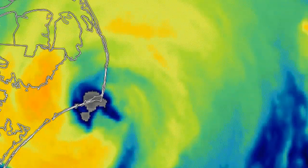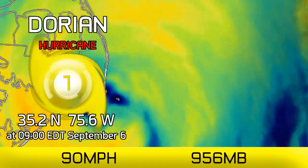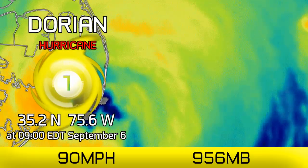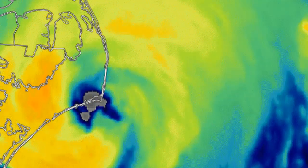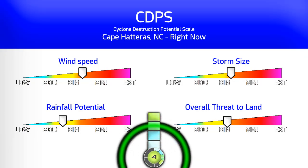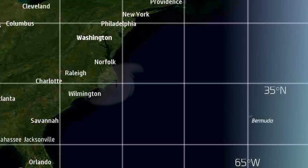The edge of Dorian's eye is passing over Cape Hatteras this morning as a Category 1 high-end with winds of 90mph and a pressure of 956 millibars as of 9am Eastern Time this September 6th. On the CDPS scale, it's Stage 4 at this time, due to the high winds still and an expanding wind field — extensive damage possible.